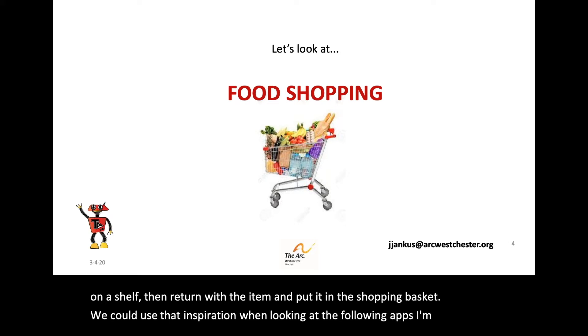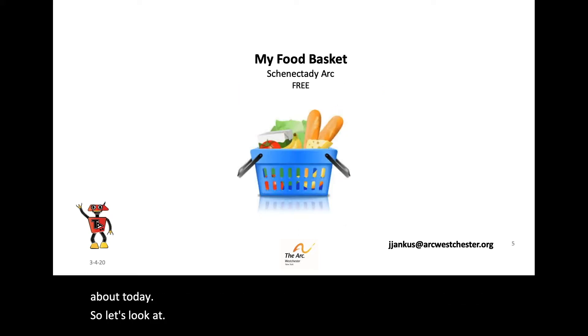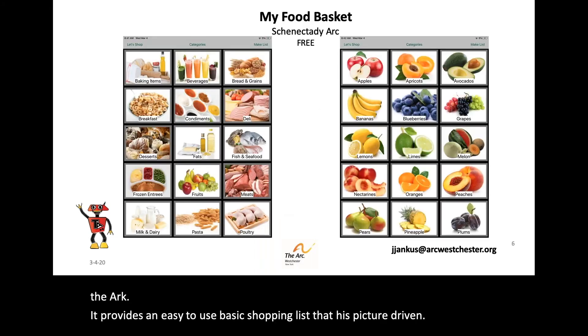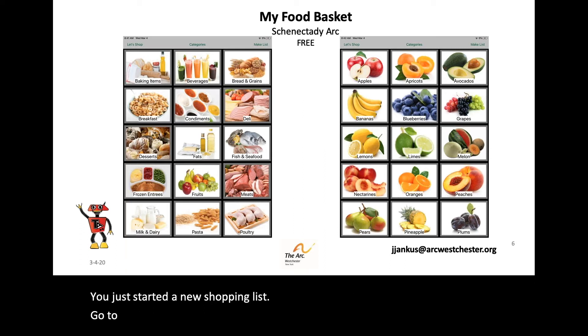I'm not asking any of you to have a flannel apron. So, let's look at My Food Basket. It's a free app developed by the great folks at our sister ARC chapter, Schenectady ARC. It provides an easy-to-use, basic shopping list that is picture-driven. You just start a new shopping list, go to a category, then a subcategory, and add the item to your list. As you see, it's all picture-based.